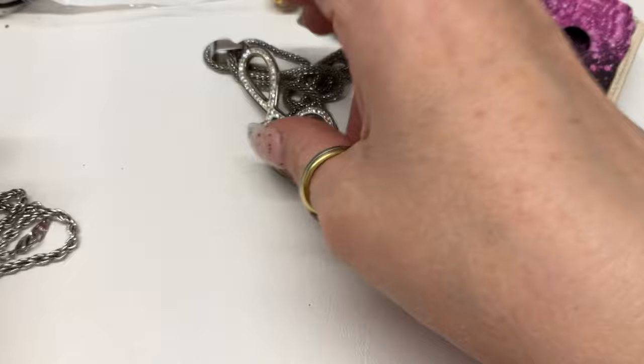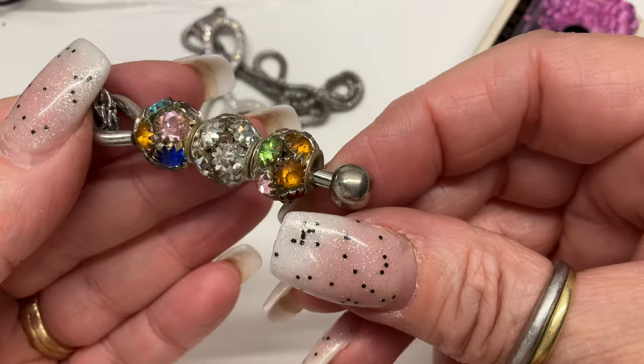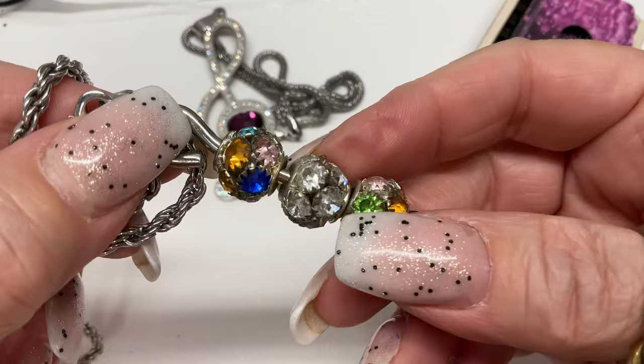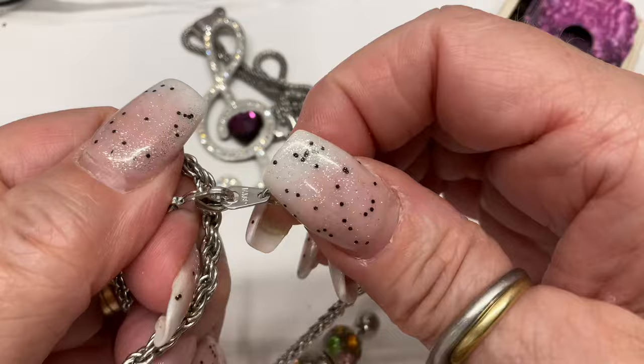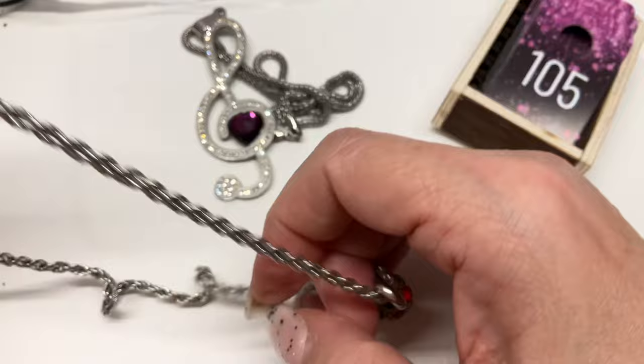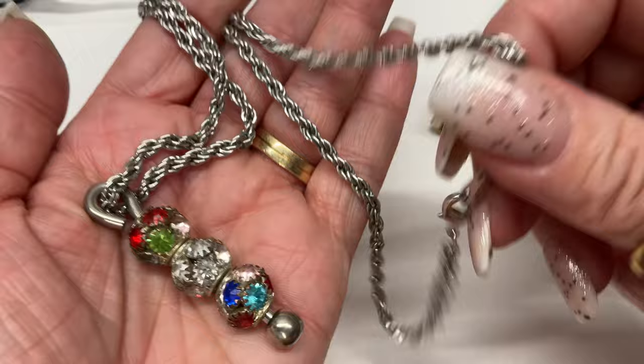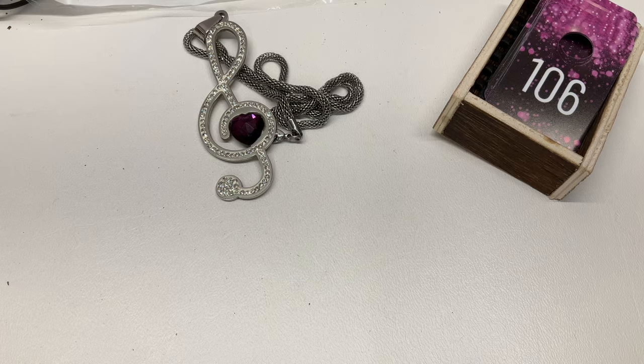What is this? It's something that would unscrew so you can add different Pandora beads or similar. Silver tone, a little dirty. The necklace is a nice shape — it says 14 karat gold plate, maybe white gold plate. It's a 10 and a half inch drop. Let's go $7.